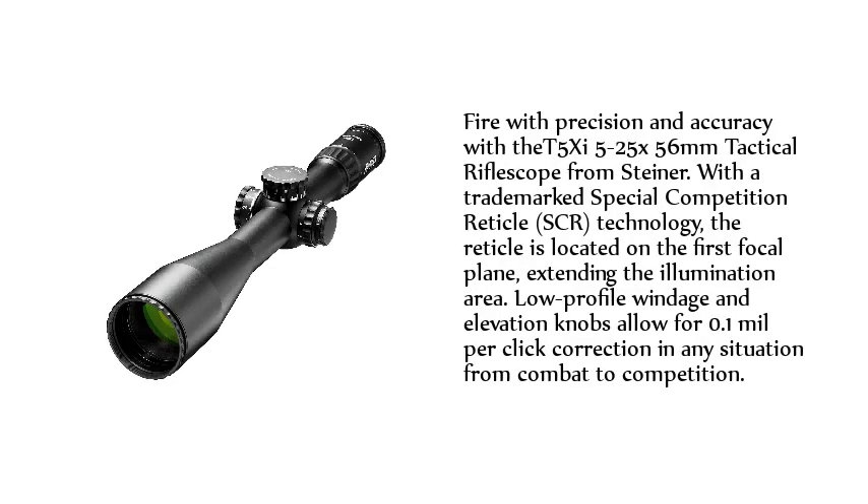Fire with precision and accuracy with the T5 XI 5-25X56mm Tactical Riflescope from Steiner, featuring a trademark Special Competition Reticle (SCR) technology. The reticle is located on the first focal plane, extending the illumination area. Low-profile windage and elevation knobs allow for 0.1mm per click correction in any situation, from combat to competition.